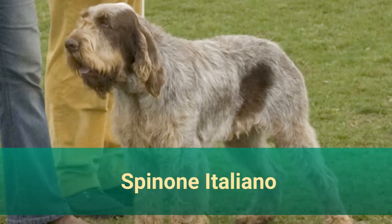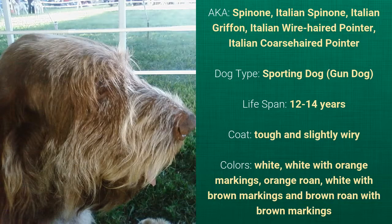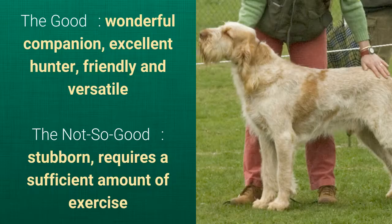Number 13: Spinone Italiano, also known as Spinone, Italian Spinone, Italian Griffon, Italian Wire-Haired Pointer, or Italian Coarse-Haired Pointer. It is a sporting dog with a lifespan of 12 to 14 years. It has a tough and slightly wiry coat and comes in white, white with orange markings, orange roan, white with brown markings, and brown roan with brown markings. What's good is that they are wonderful companions, excellent hunters, friendly, and versatile. What's slightly bad is that it's stubborn and requires a sufficient amount of exercise.